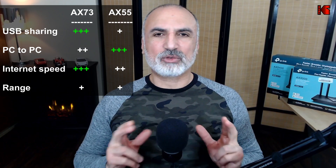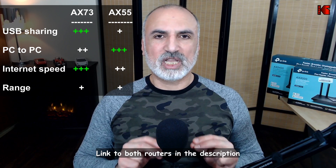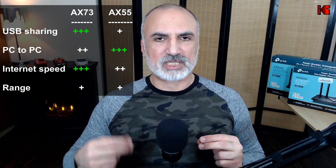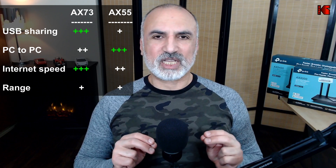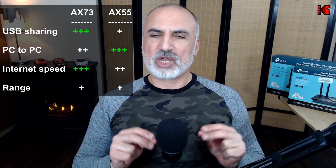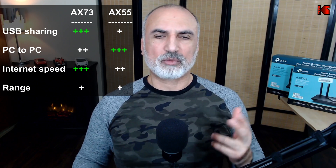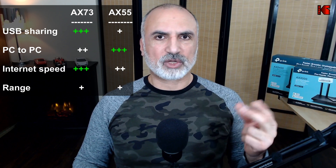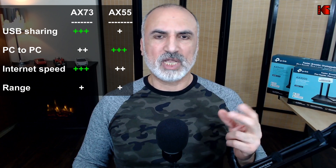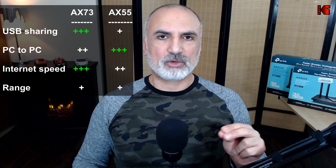As a summary, you cannot go wrong with either of these routers. Both are very good and provide many features and the latest technologies like OFDMA and Wi-Fi 6. Where the AX73 has a big advantage is USB sharing — it is much faster. So if you use your router to back up to an external hard drive or NAS and stream videos from it, the AX73 is the better choice. Otherwise, the AX55 is a very good choice.